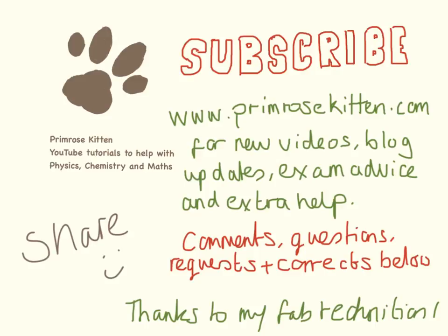Thanks for watching. Subscribe to my channel so you don't miss any new videos. Please check out my website, Bromerskine.com, for new videos — all the videos sorted by topic, the blog, and any extra advice. Any comments, questions, requests or corrections below.